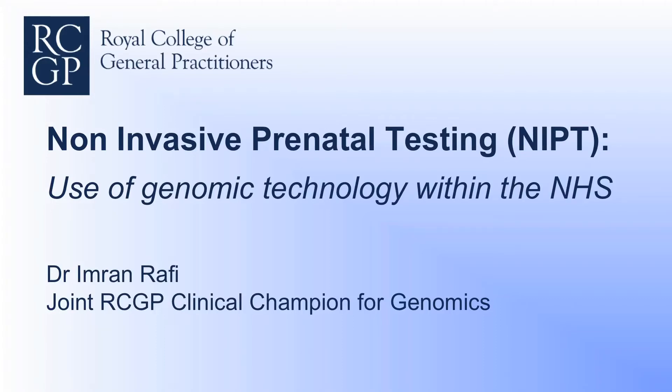I would like to introduce Dr Imran Rafi, who is a joint RCGP clinical champion for genomics, with a very long-standing interest in genetics and genomics. He also plays various other significant roles within the RCGP and has completed the MSc in genomic medicine course. I shall hand you over to Imran.